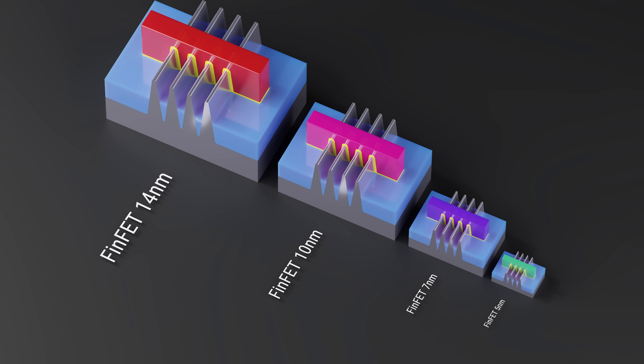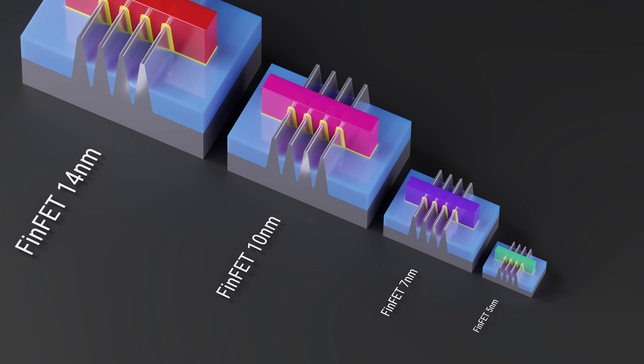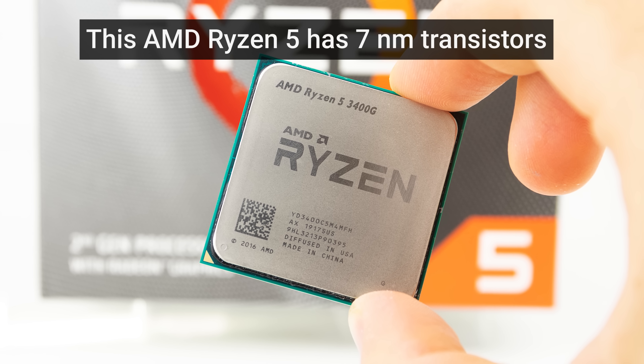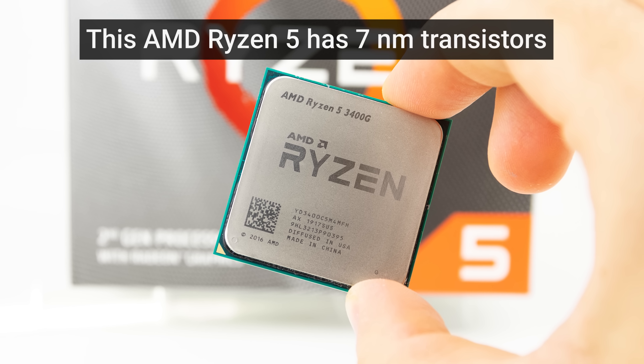Transistors are the tiny building blocks of electronics that form logic gates and enable your gadgets to think. These days, we've gotten accustomed to transistors that are somewhere between five and 20 nanometers wide — that's five to 20 billionths of a meter — to power our electronic toys.